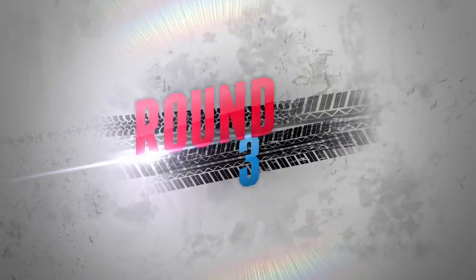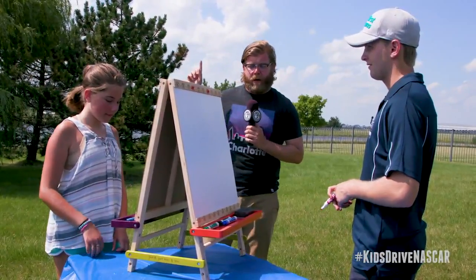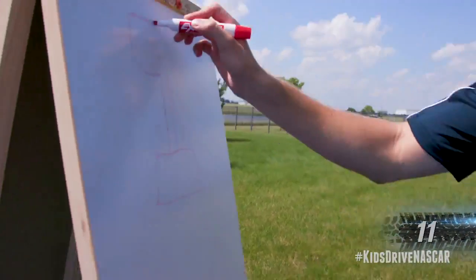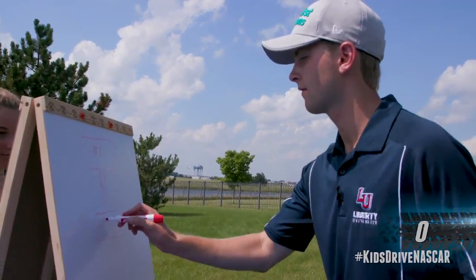It's tied up at one to one. And your final item that you will draw is a trophy. 24 seconds on the clock. On your mark, get set, go. And time. Pencils down.